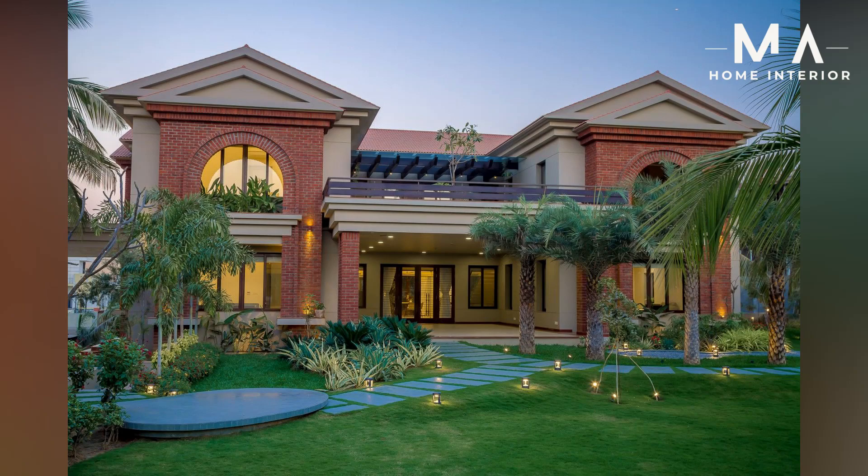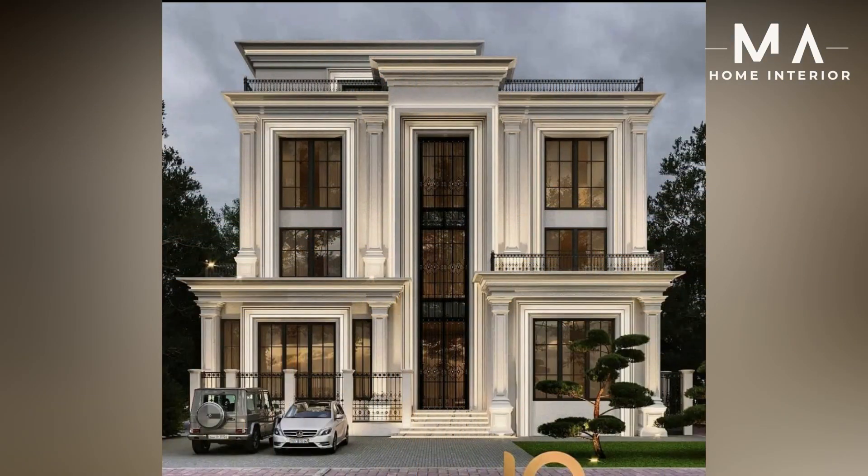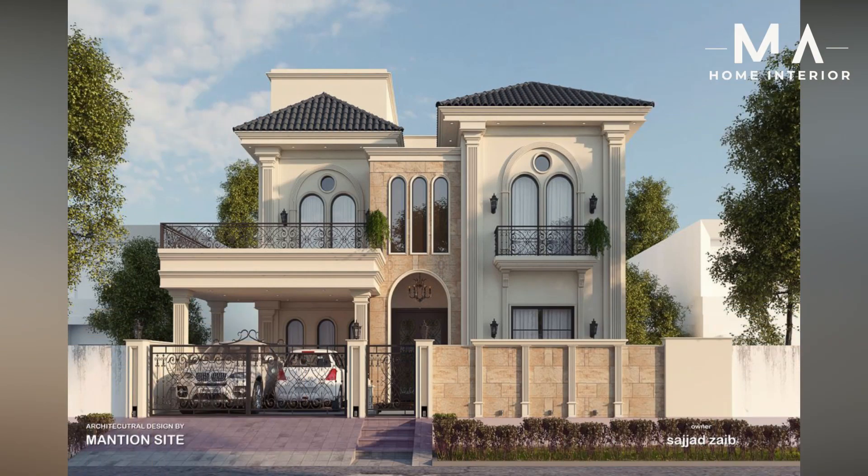The bungalow elevation can also be given a rustic appearance by adding a slanted roof. Many individuals dream of owning a villa, but doing so takes a substantial financial investment. Before making a final selection, a decent elevation plan gives you a good notion of the first and second levels. You can add a large balcony with seating to have a beautiful view of your parking space, patio, and garden area.